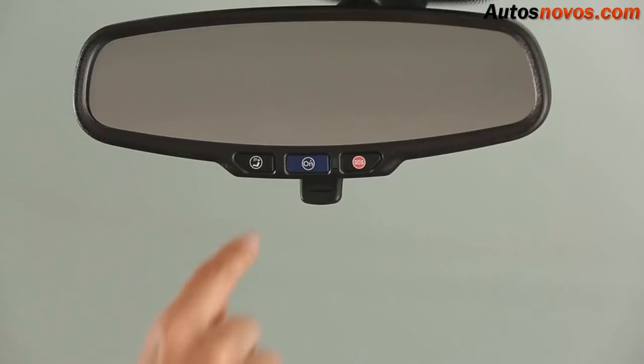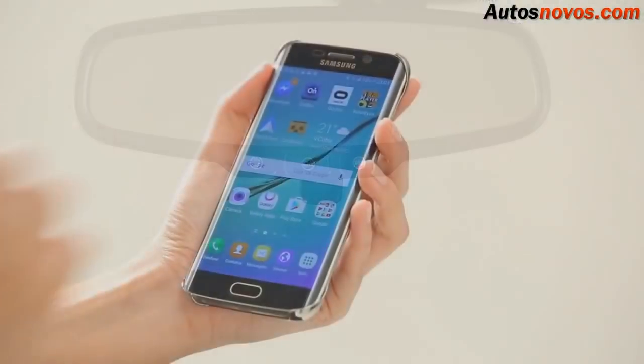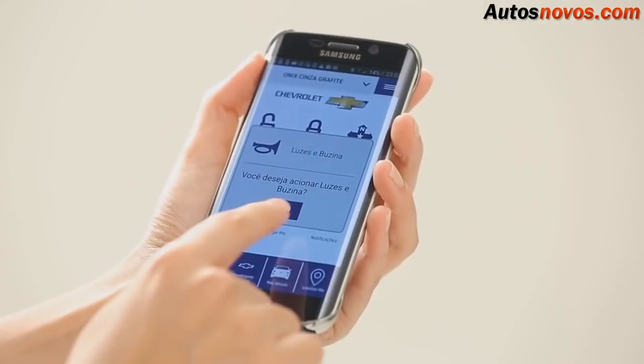The new Onix also offers OnStar, an exclusive service from Chevrolet. Connecting to OnStar assistance, the user can control various car functions through an app.